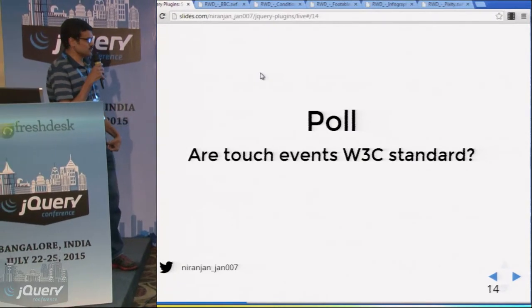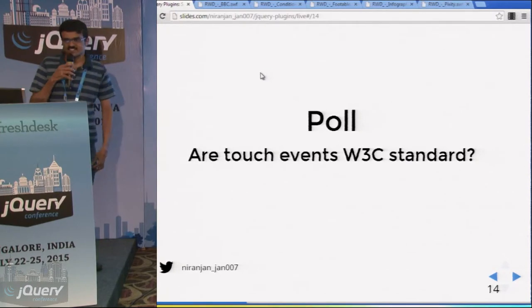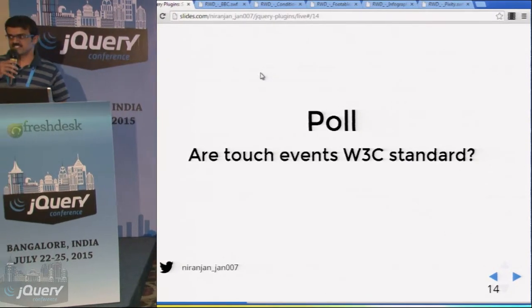Let's have a quick online research poll. Can you research online whether touch events are a W3C standard? I will be continuing with the presentation.